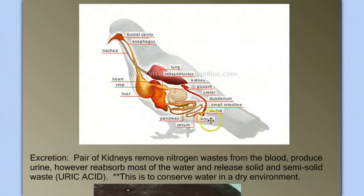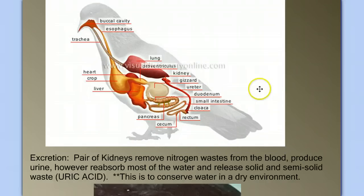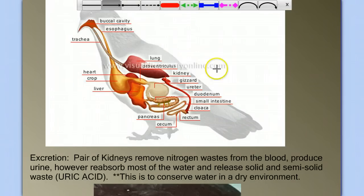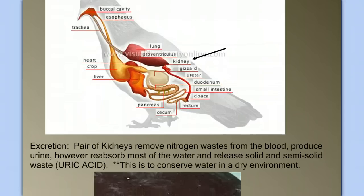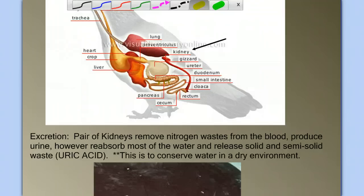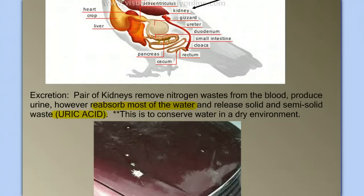The other part of the elimination system is getting rid of metabolic or cellular waste — that's the job of the kidney. Our kidneys produce urine, but in birds, urine is mostly water. Releasing urine would be problematic because most birds live in a relatively dry environment, and eliminating excess water is actually problematic. So birds' kidneys work really hard to reabsorb most of the water and release the waste as a solid or semi-solid, almost crystalline structure called uric acid, which is related to urine but slightly different — and this is directly related to conserving water.